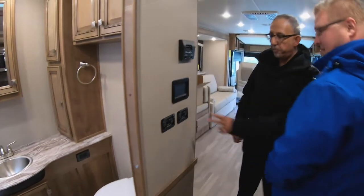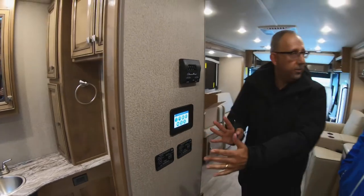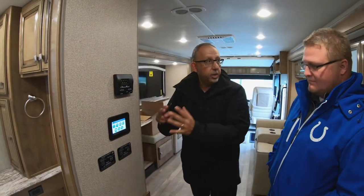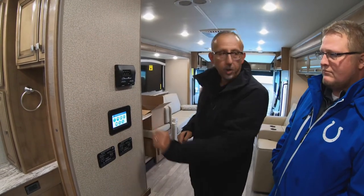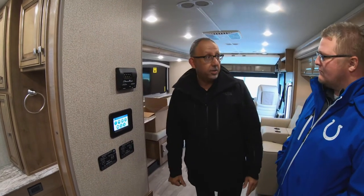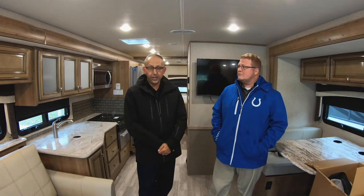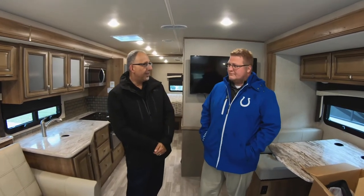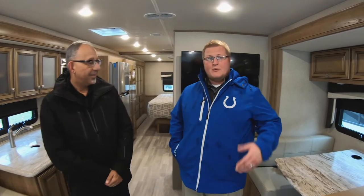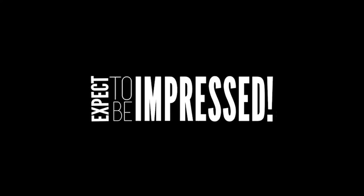I noticed something new for the Flare this year — a multiplex system. Normally you have a panel with a whole bunch of buttons, each button having two wires going out. Now there are just two wires to this multi-function display, which saves a lot of wiring and will pay off down the road with less things to go wrong. That's it for Feature Friday — remember, this coach is so new it's not even on our website yet, so if you have questions, comment below.